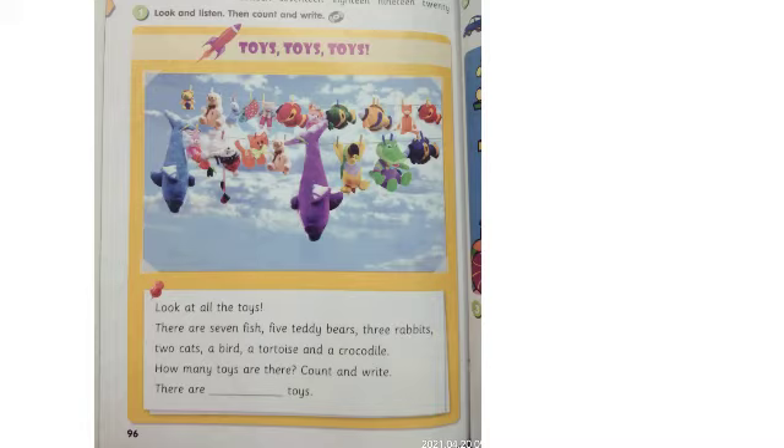How many toys are there? Ada berapa mainan di sana? Count and write — hitung dan tuliskan. So friends, let's fill the blank space — mari kita isi bagian yang kosong ya.